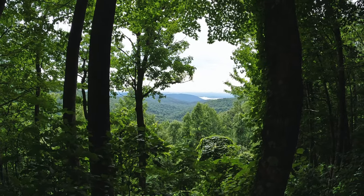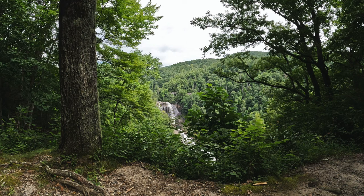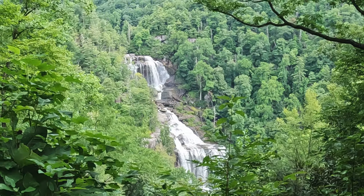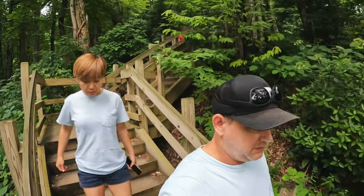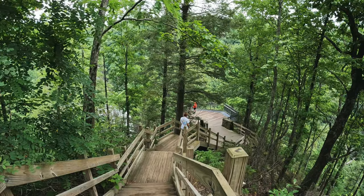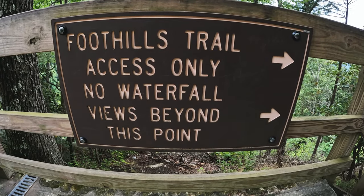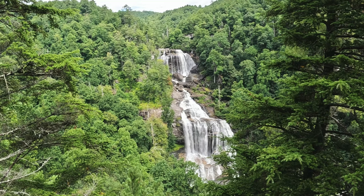Want to take a guess at what lake that is? That's right — that's Lake Jocassee. Further up the trail, you come upon the first viewpoint. Whitewater Falls is known to be the highest waterfall east of the Rockies. Don't use up all your oohs and aahs at the first observation point — head down the wooden stairs to the next observation deck and be prepared to be wowed once again.